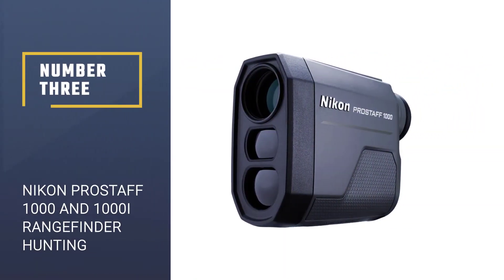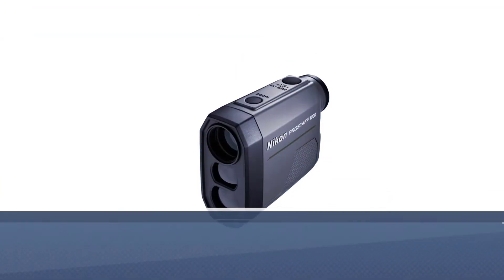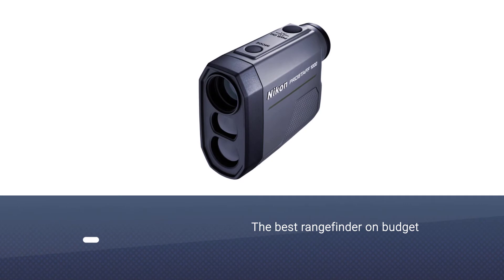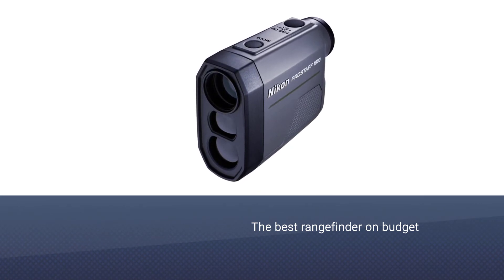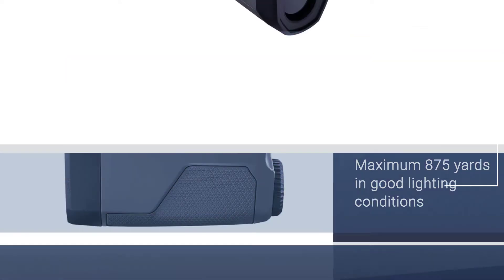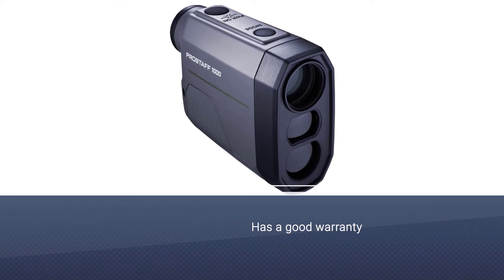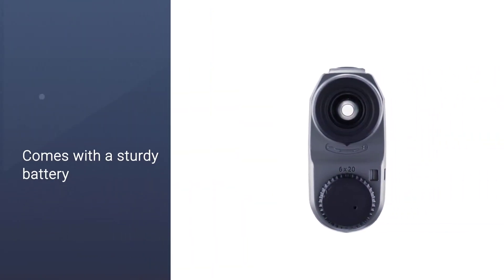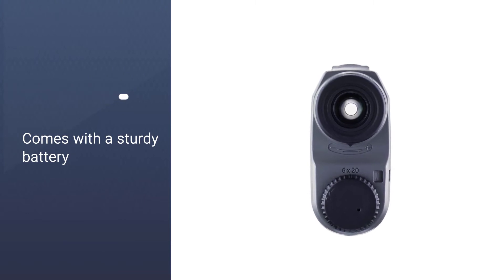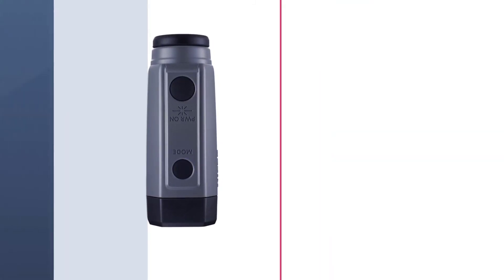Number three: Nikon ProStaff 1000 and 1000i Rangefinder. The Nikon ProStaff 1000 is the best rangefinder on a budget. Its maximum distance is 875 yards in good lighting conditions, which is worth considering when using this rangefinder. Nikon offers a good warranty, and the sturdy battery lasts up to five minutes before lighting quality reduces. Readings are very accurate, it has a strong build of quality plastic, is waterproof, and is helpful for shooting even as an amateur.